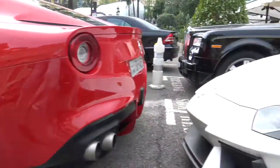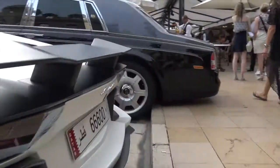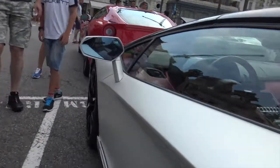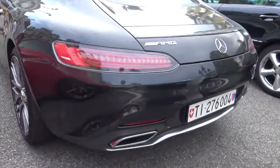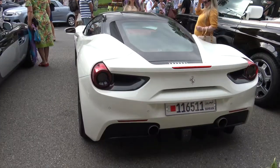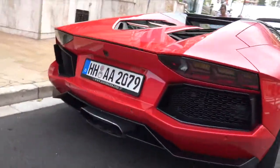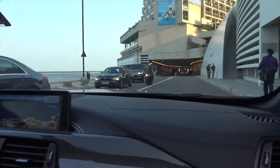On the way, a casual F12 and a beautiful Mansory Aventador Roadster from Qatar. Also spotted: an Aston Martin GTS from Switzerland, and a 488 from Bahrain.